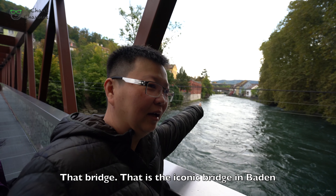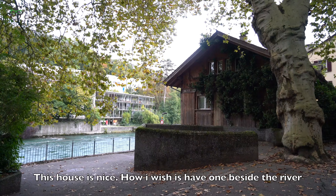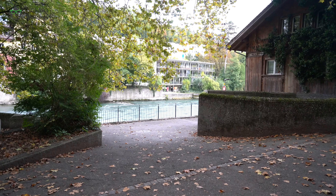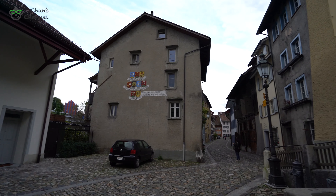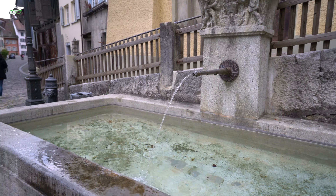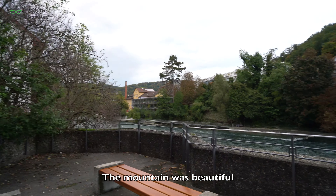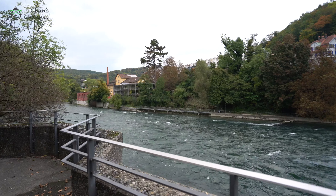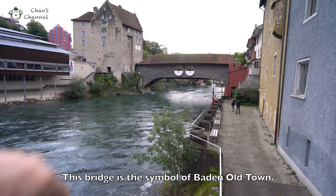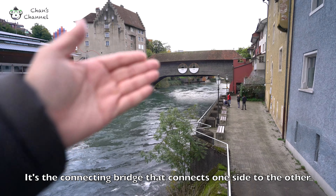This is the iconic bridge. This house is nice — how I wish I had one beside the river. This bridge is the symbol of Baden Old Town. It's a connecting bridge that links one side of the land to the other.